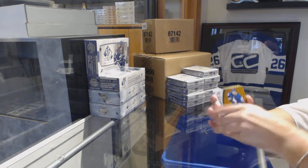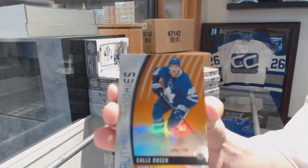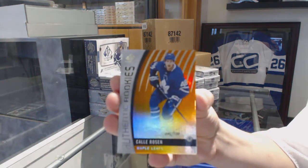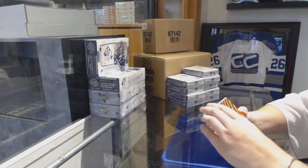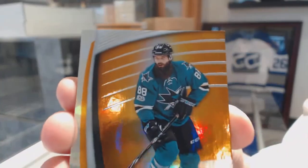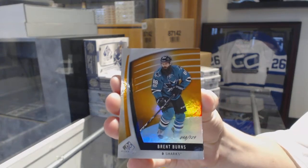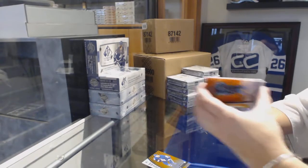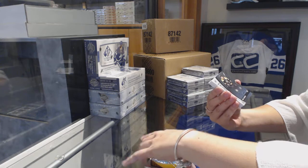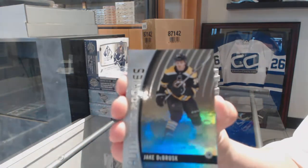We've got an Authentic Rookie Orange number to 100 for the Toronto Maple Leafs, Callie Rosen. Orange number 129 for the San Jose Sharks, Brent Burns. Authentic Rookie Rainbow number 221 for the Boston Bruins, Jake DeBrusk.